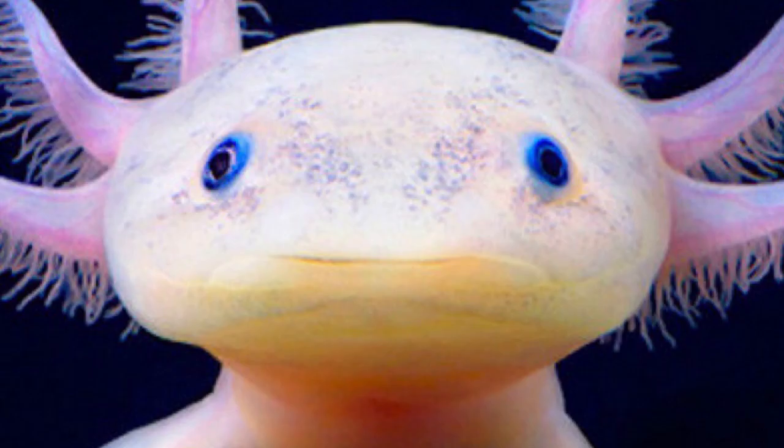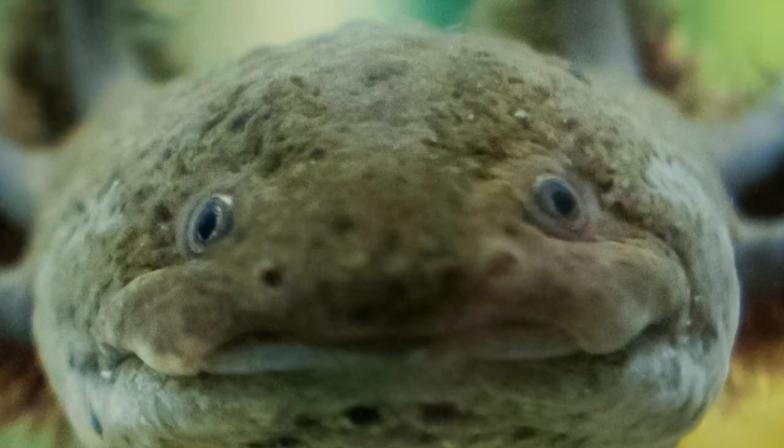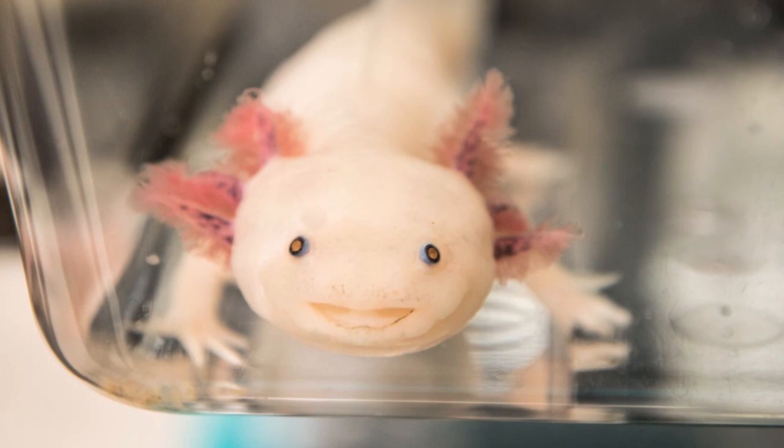9th place. The axolotl, Ambystoma mexicanum, also known as the Mexican walking fish, is a neotenic salamander related to the tiger salamander. Although the axolotl is colloquially known as a walking fish, it is not a fish but an amphibian.